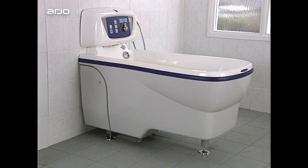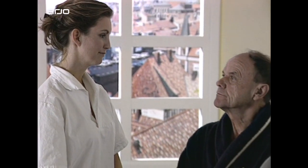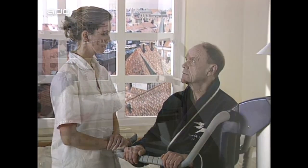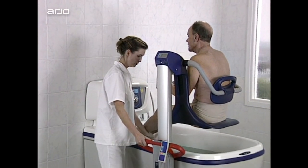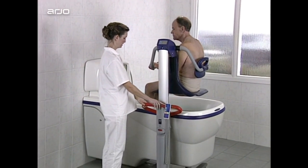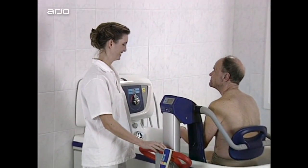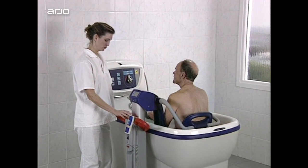The Century integrates with the Calypso or Alenti lift hygiene chair to provide transport to and from the bath. Throughout the bathing cycle the resident remains comfortably on the Alenti seat. Using the height adjustable Alenti enables the resident to be transferred safely in and out of the tub without manual lifting. The tub's low rim helps to make transfers as easy as possible.